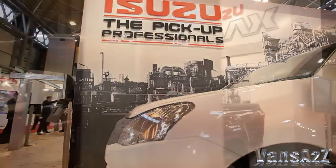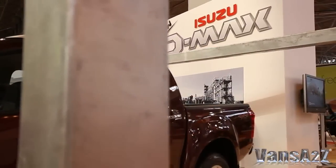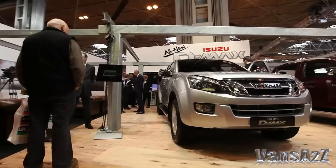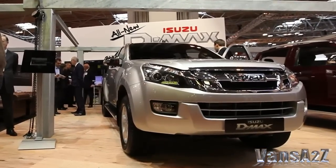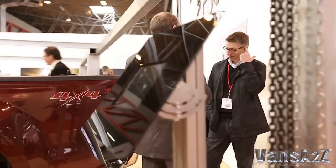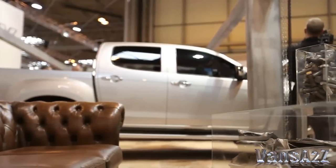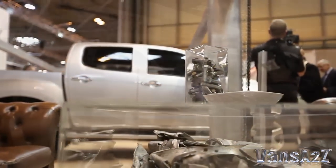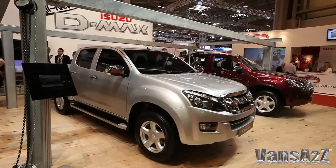An all-new pickup, the Isuzu D-MAX proved to be a popular newcomer at the UK's 2012 Commercial Vehicle Show. It was responsible for a record number of visitors to the company's stand, with more than 250 expressions of interest taken prior to the official launch in June. Particularly encouraging was that a third of them were from fleet operators.